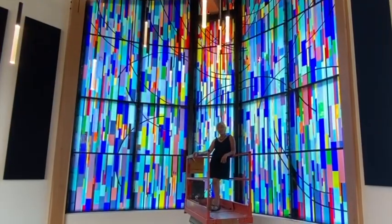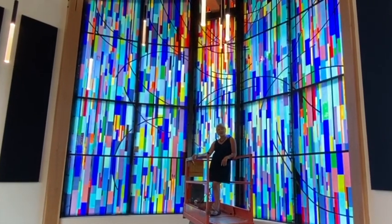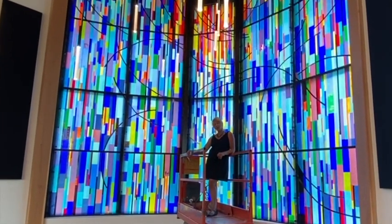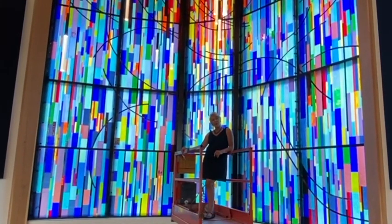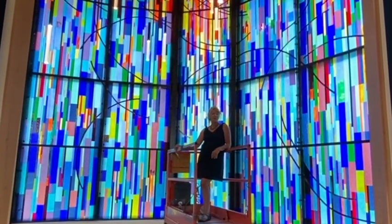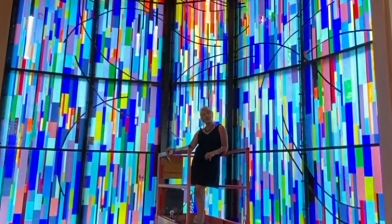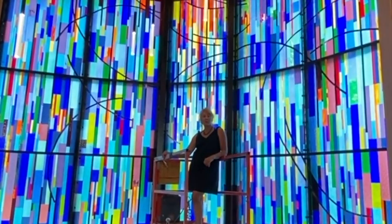Hi, this is Annette Coleman, and I'm on the last day of installation here at the Center for Reflection. What we've done is installed this glass-on-glass stained glass. It is called Aurora Borealis: Legacy of Dreams, and it's here for inspiration for the students when they need a little time away from their books.